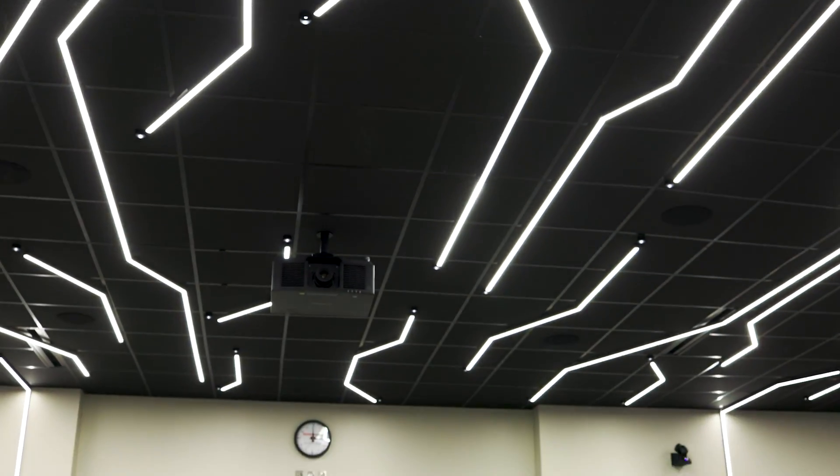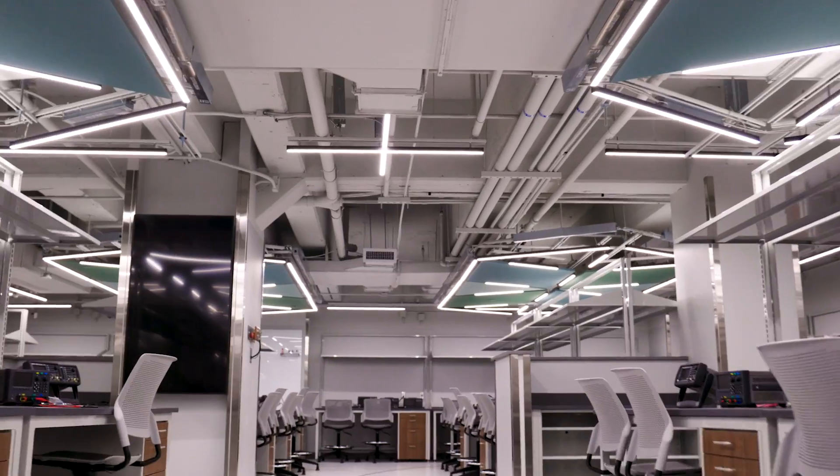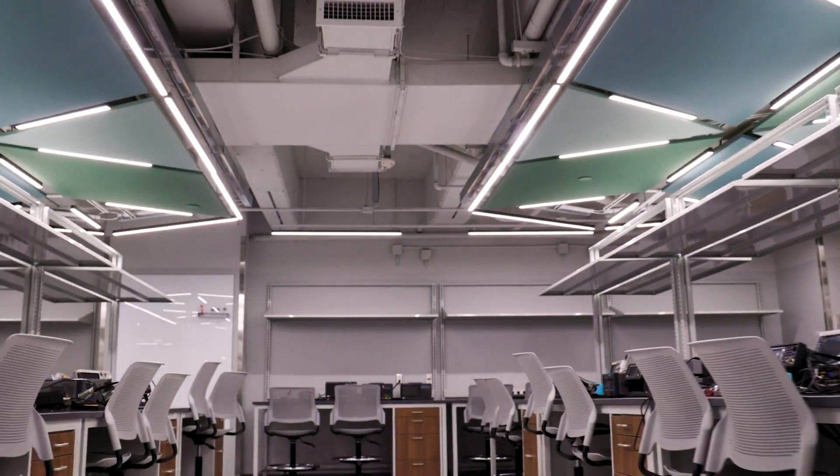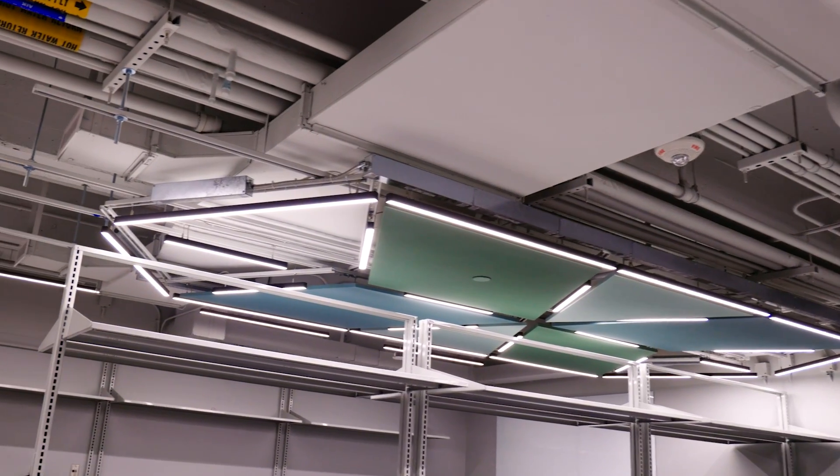We're going to stay in engineering and head downstairs to the newly renovated Evelyn Davies Undergraduate Teaching Lab. Dated is probably the best way to describe how the space looked previously. The new modern design, much like we discussed in room 101, should lend itself to creativity and design from the students working there.